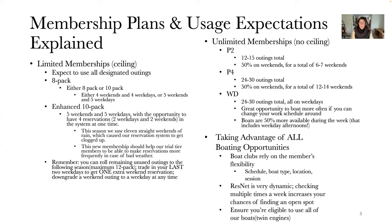Finally, our weekday-only membership is the same as the Premier 4 — about 24 to 30 outings total, all of which are on weekdays. This membership is a great opportunity to boat more often if you can manage to change your work schedule around during the summer. Boats are truly 50% more available during the week, including weekday afternoons, with the exception of Friday afternoon which we consider part of the weekend.